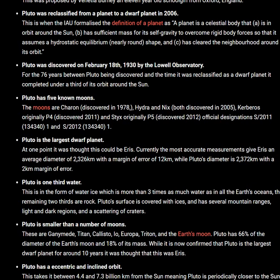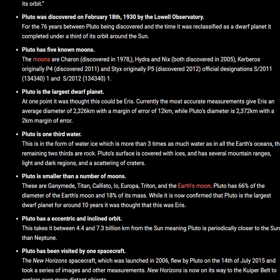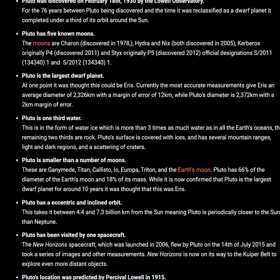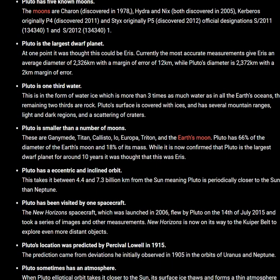While it is now confirmed that Pluto is the largest dwarf planet, for around 10 years it was thought that this was Eris. Pluto has an eccentric and inclined orbit, which takes it between 4.4 and 7.3 billion kilometers from the Sun, meaning Pluto is periodically closer to the Sun than Neptune.